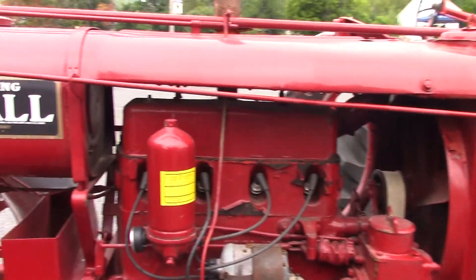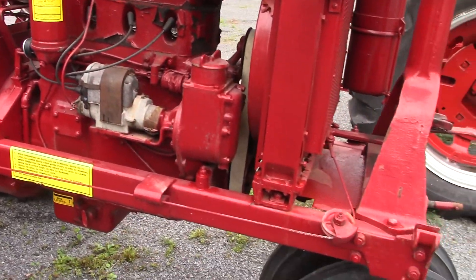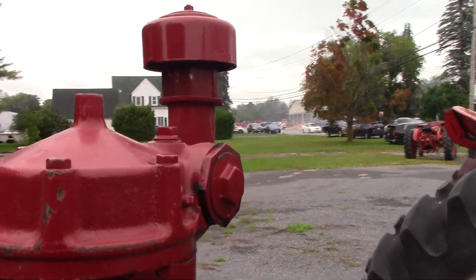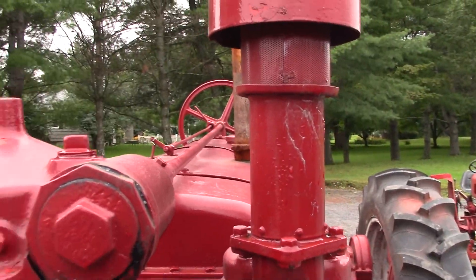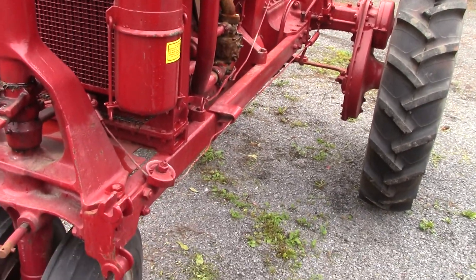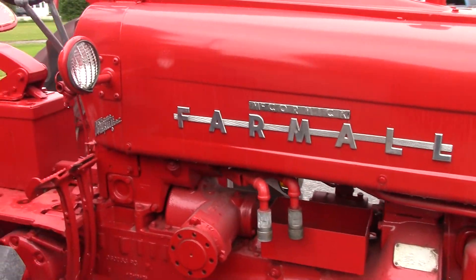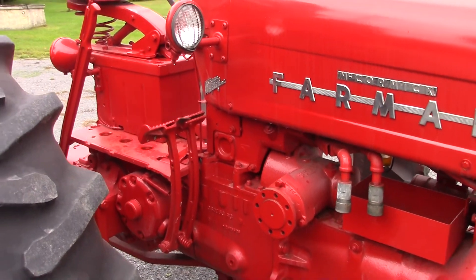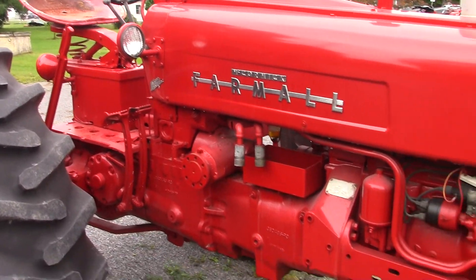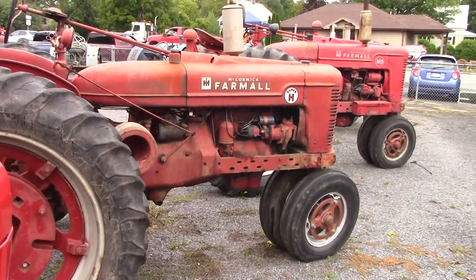I'm sure everyone watching already knew that. It's got the pulley here. It looks like an older model, doesn't it? And then we have a McCormick Farmall 300, and then a McCormick Farmall Super H.